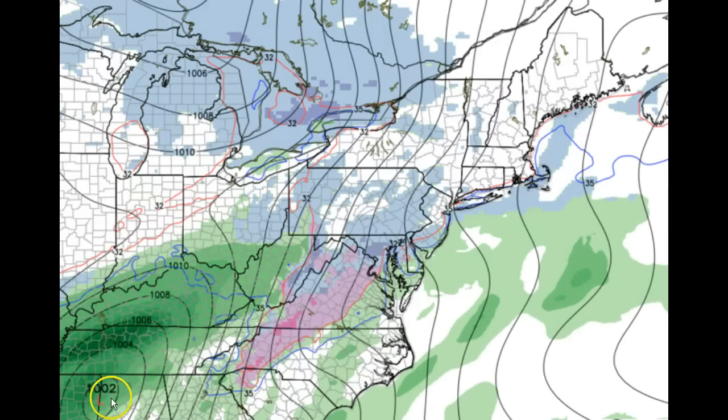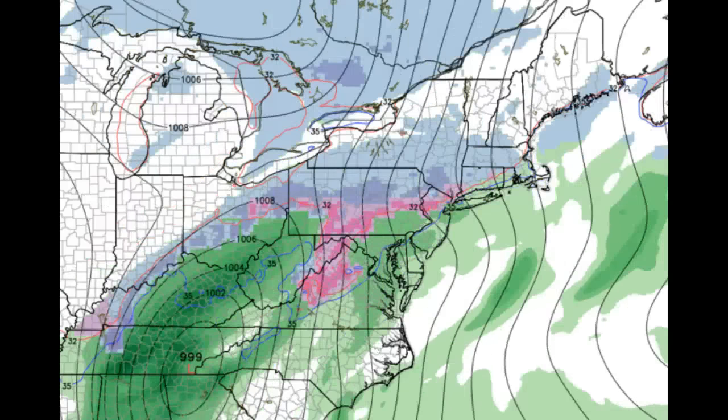Here's our system moving in from the southwest. What we think is going to end up happening — and the track is still subject to change — is that some areas start off as snow, getting a front-end thump of snow with a quick inch or two. Then it goes over to a brief period of sleet and freezing rain, and then rain comes in after that.